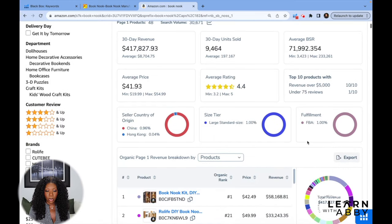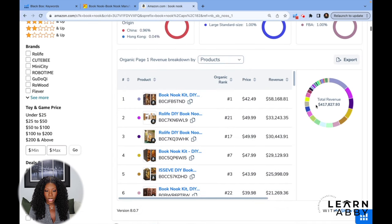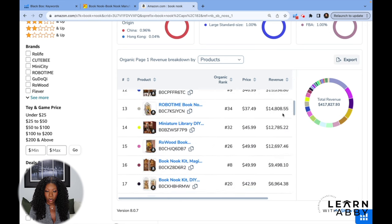We can also see that the majority of sellers are in China — roughly 96% — with about 4% from Hong Kong. There are some decimal display errors here that will likely be corrected. The size tier is large standard. The breakdown then shows which products are doing the best and making the most money, ordered from top to bottom by revenue, though you can reorder by whatever metric you want.